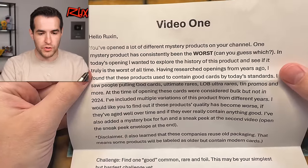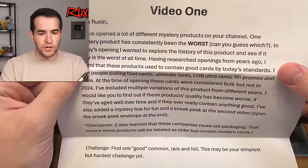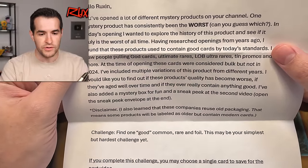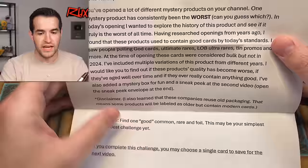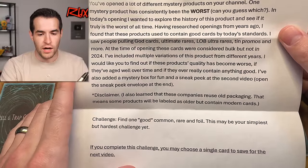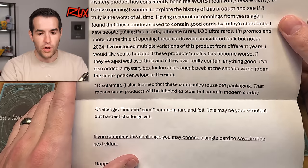Hello Ruxin. You've opened a lot of different mystery products on your channel. One of the mystery products has consistently been the worst — probably the ones from Walmart with all the random cards. In today's opening, I want to explore the history of this product and see if it truly is the worst of all time. Having researched openings from years ago, I found that these products used to contain good cards. With today's standards, I saw people pulling God cards, Ultimate Rares, LLB Ultra Rares, 10 Promos, and more. At the time, these cards were considered bulk, but not in 2024.